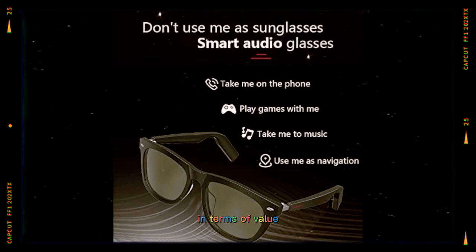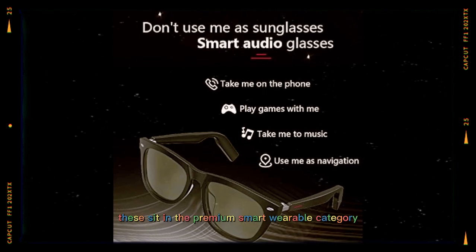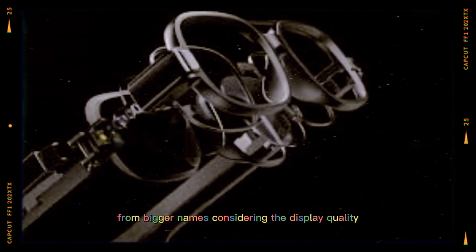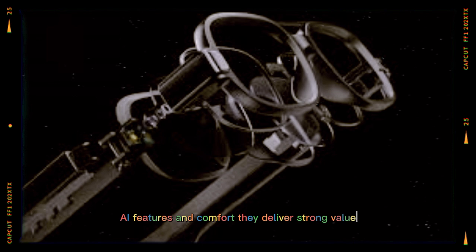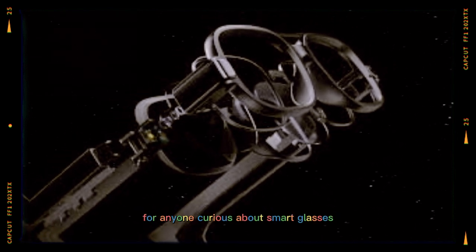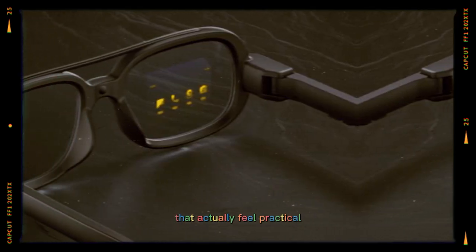In terms of value, these sit in the premium smart wearable category, but they're not as expensive as some competitors from bigger names. Considering the display quality, AI features, and comfort, they deliver strong value for anyone curious about smart glasses that actually feel practical.